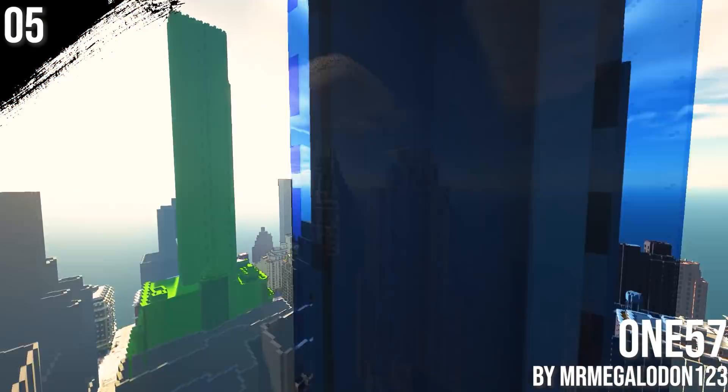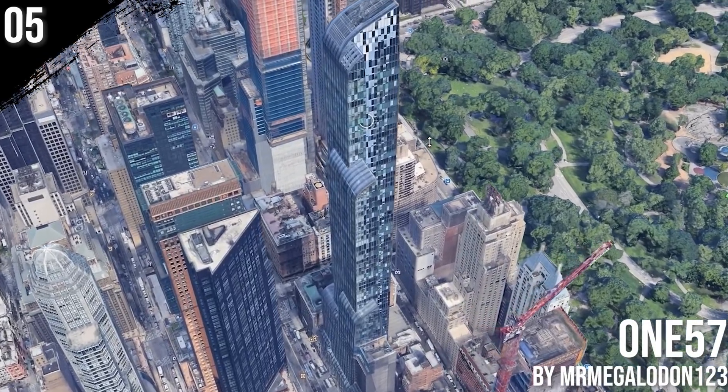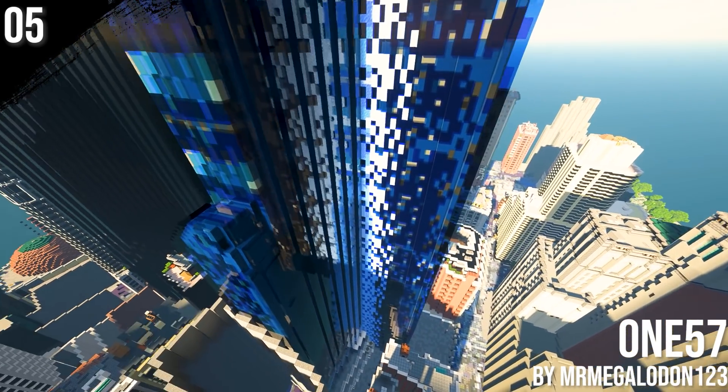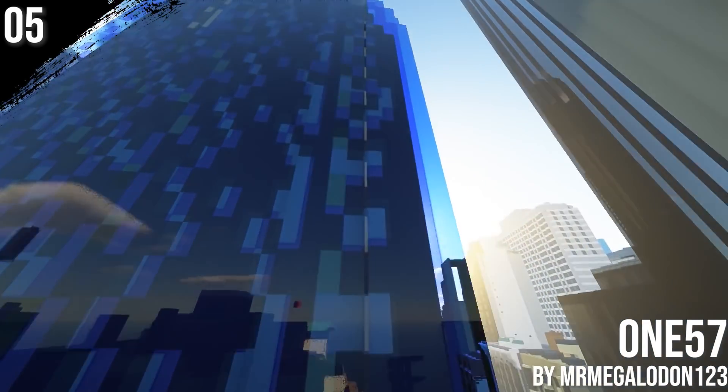Moving over to Billionaires' Row, we find this 21st-century built skyscraper. The 157 has made it to our top 5 thanks to Mr. Megalodon, Kismu, and Pingu.